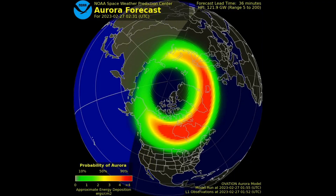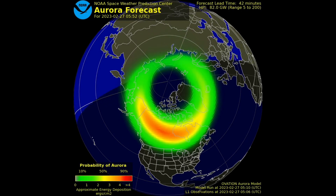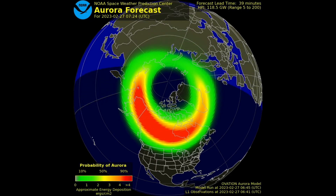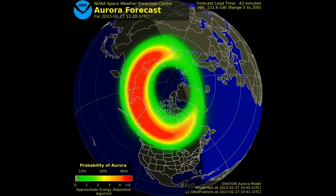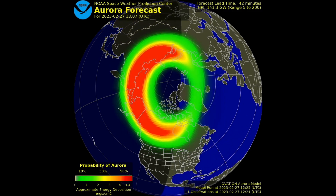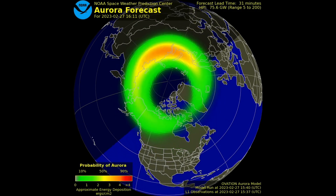This forecast provides a 30-90 minute heads up on the location and intensity of the aurora, which is typically shown as a green oval centered on Earth's magnetic pole. When the forecast shows the aurora as more intense, the green ovals turn red.